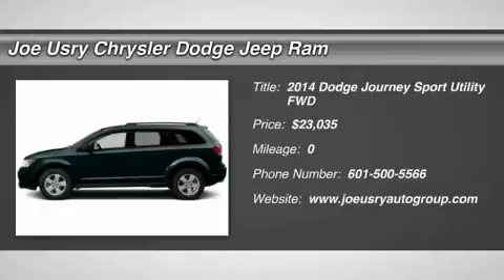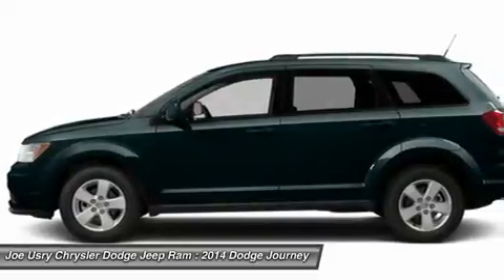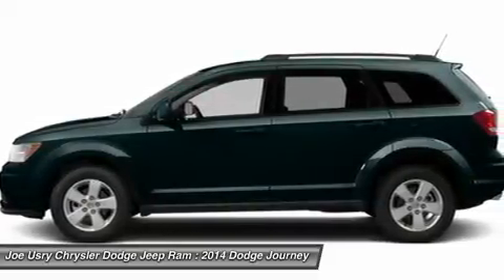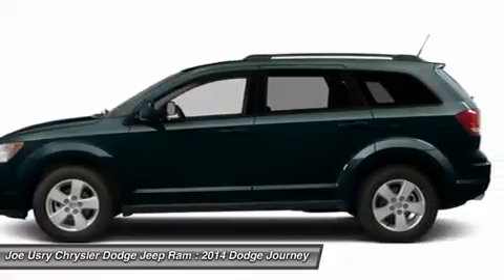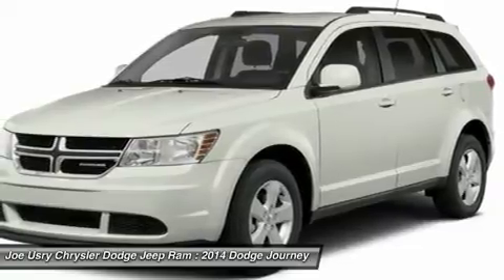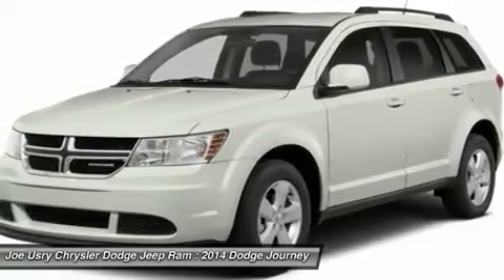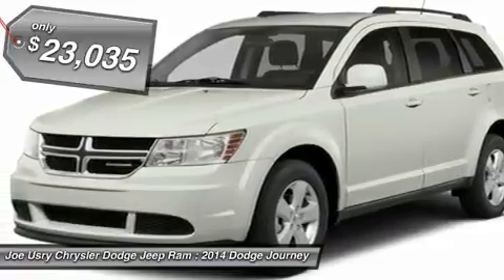The 2014 Dodge Journey. Dodge Journey combines the practicality of an SUV with the comfort of a car, all while boasting a style all its own. The Journey's optional third row seat along with innovative features like a chilled beverage cooler and in-floor storage bins make it a good and affordable alternative to a traditional minivan, priced below $25,000.